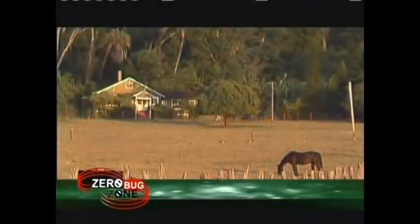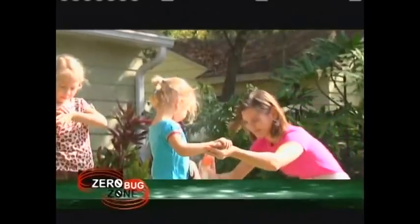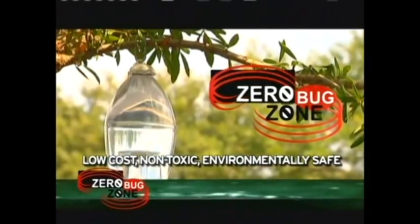When you use Zero Bug Zone, you'll get to enjoy the fruits of mother nature with protection and a comfort zone which ranges all the way out to a 35-foot radius. Zero Bug Zone is the low-cost, non-toxic, and environmentally safe product that consumers have been waiting for to solve their pest control needs. 'It's just been very nice that you don't have to worry with all the bugs or the spiders or any of that kind of mess. You're free of all that. I love what Zero Bug Zone has done for my family.'